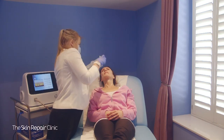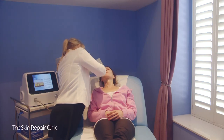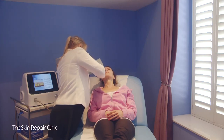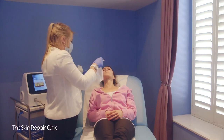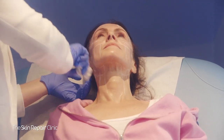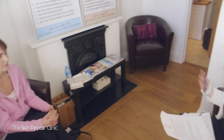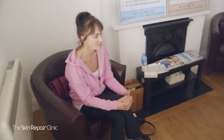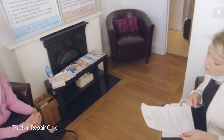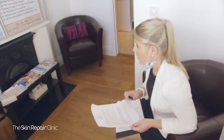When it comes to results, changes happen over a number of weeks, so some patience is required as the natural collagen process takes place underneath your skin. Although some patients feel tightness and a smoother appearance straight after the procedure, results are typically expected to be seen between 12 to 16 weeks post-treatment. However, it can take up to nine months to see the full effects from a single HIFU treatment, and one treatment is usually all that will be required.